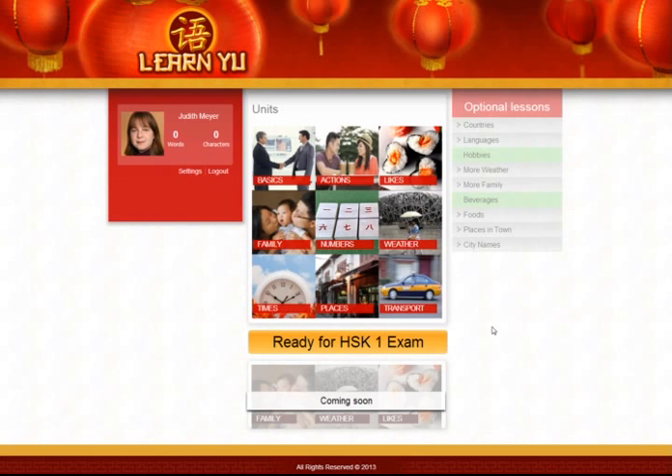But it's good enough to get started. And apart from the official units, we also have some optional lessons, which will be useful if you want to learn words relevant to you. For example, if you come from an obscure country like Antigua and Barbuda, you can learn what this country name is in Chinese in these optional lessons. So let's look at one of these units.